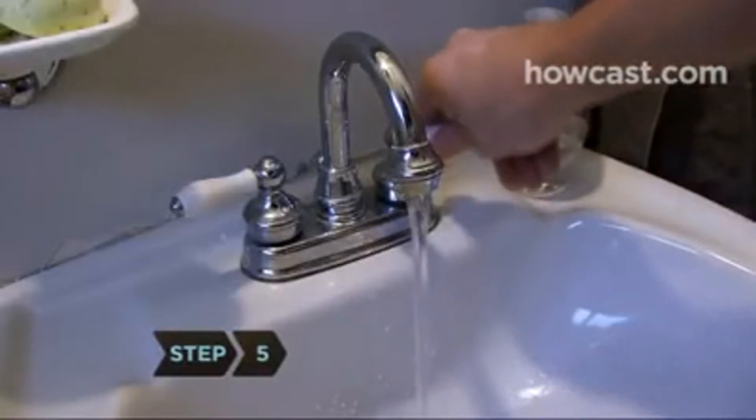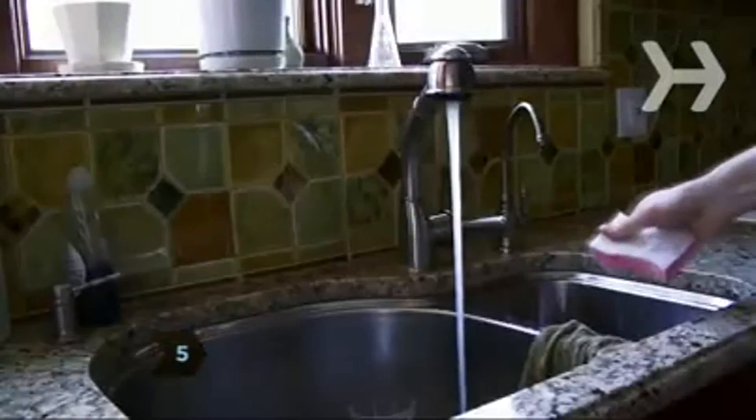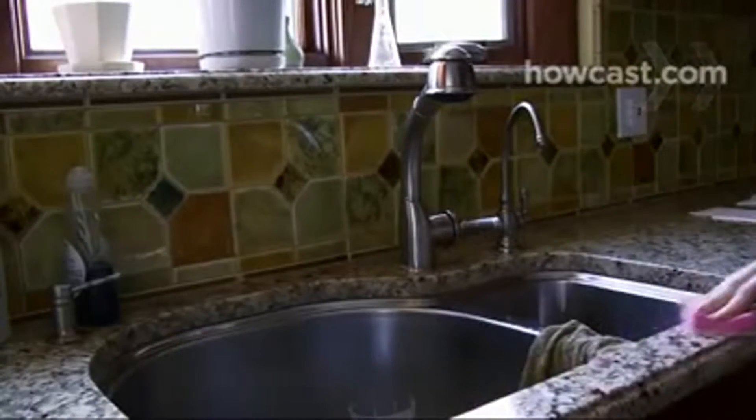Step 5. Turn off the faucet while shaving or brushing your teeth, and don't let it run while scrubbing the kitchen counter either.